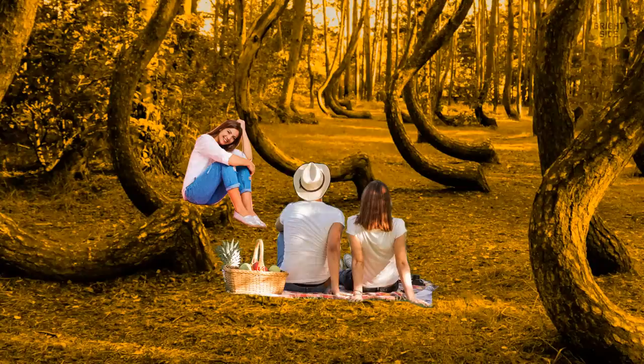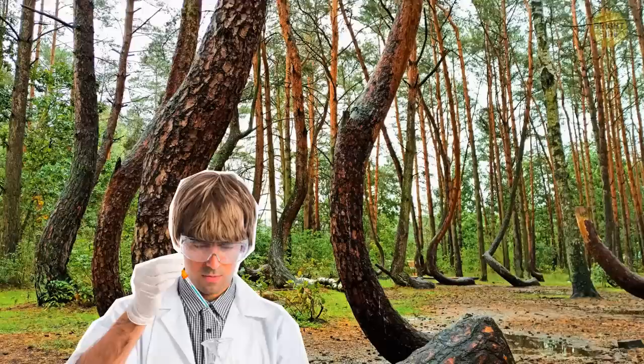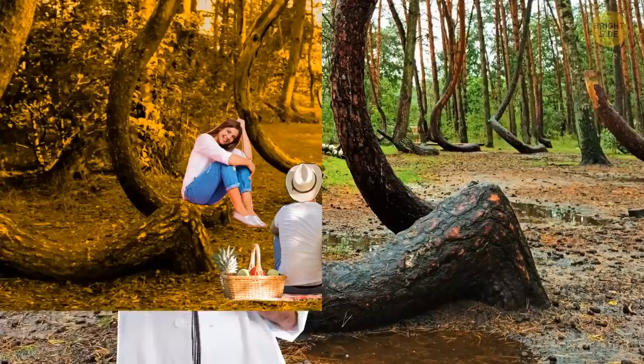You can even use their trunks as a stool if you decide to have a picnic. But visiting the site at night will most likely give you chills — a thin layer of fog hovers around, making the forest seem quite unwelcoming. Scientists still can't explain why the trees are the way they are. So, are you a daytime or nighttime visitor?